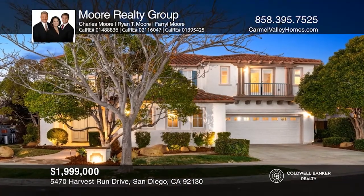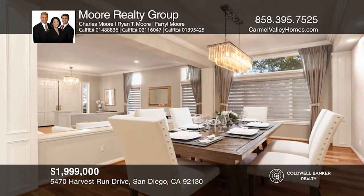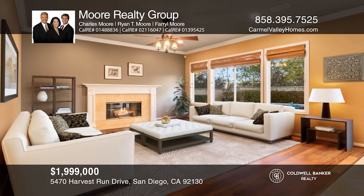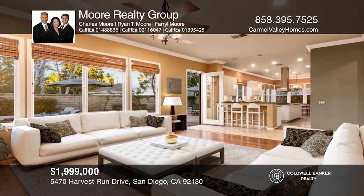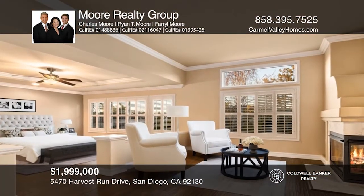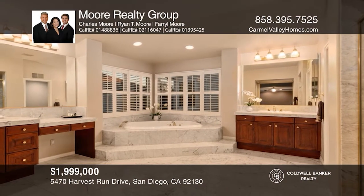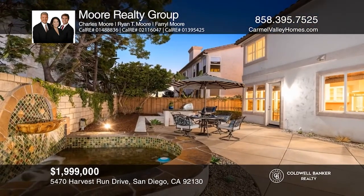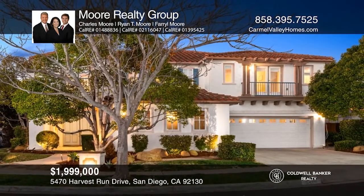This lovely Lexington Plan 3 features six bedrooms, five-and-one-half baths, and an office. There are formal living and dining rooms, plus a family room with a fireplace. You'll love the large kitchen with granite countertops, stainless steel appliances, and a walk-in pantry. Upstairs, the master retreat boasts a sitting room with a fireplace, spa-like bath, and a walk-in closet. There's even a bonus room with a balcony. The backyard is complete with a fire pit, water feature, and built-in barbecue. The home is close to schools, parks, shopping, dining, and beaches. Call or text Charles, Farrell, or Ryan Moore for more information.